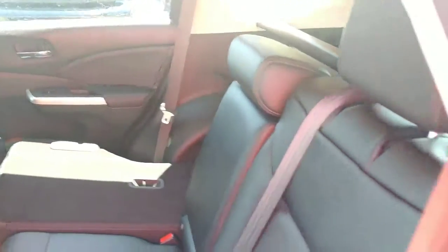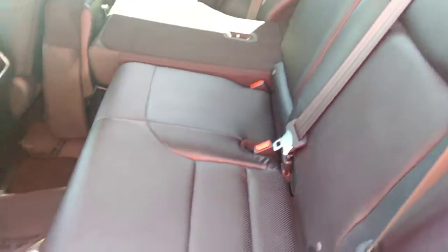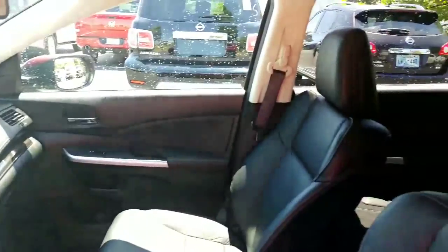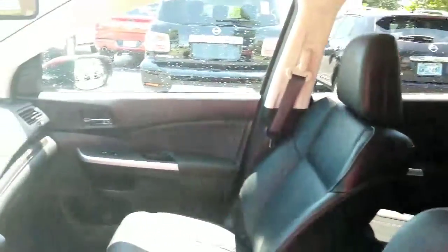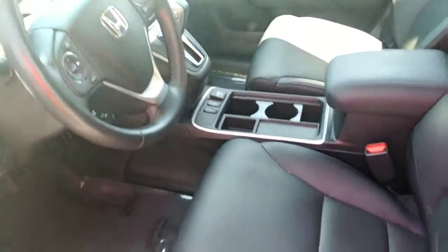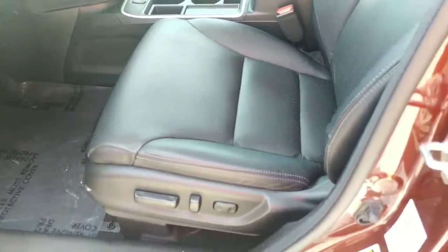All right, and this is the rear. All right, and this is the front, and this does have a sunroof. I just closed it because it was putting a huge glare inside, but it does definitely have a sunroof with the electric seat there.